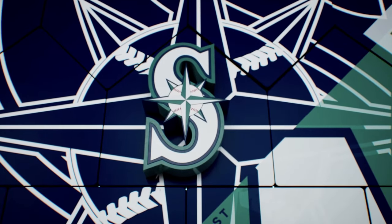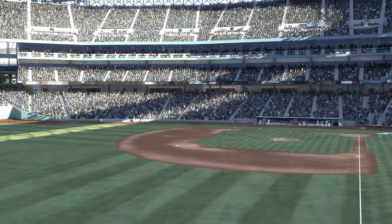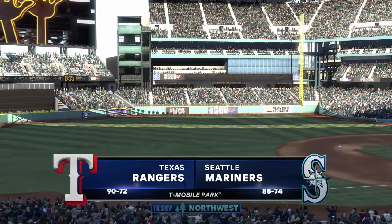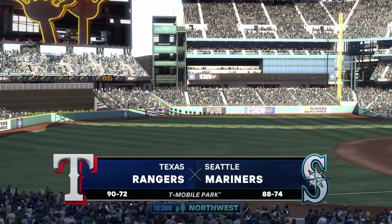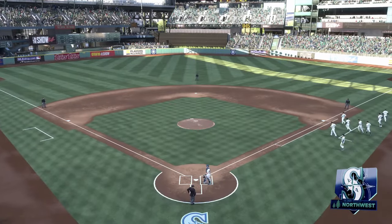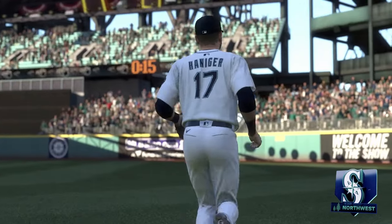We're here in Seattle. MLB The Show with a good one coming at you — it's the Texas Rangers taking on the Seattle Mariners. First pitch coming at you right after the break.